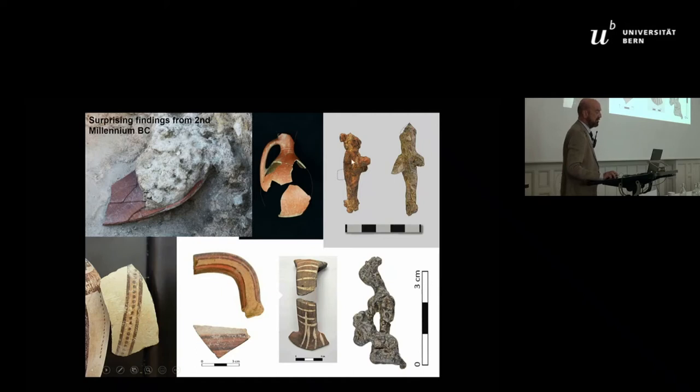One of them — this goddess, we call it a goddess — is almost 100% iron. The other one is 70% iron and 30% tin. And we also have a single piece of white slip Cypriot ceramics.